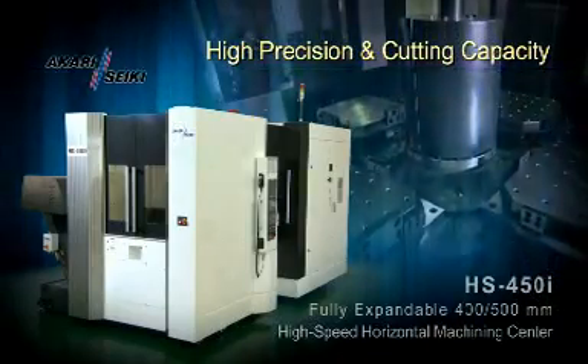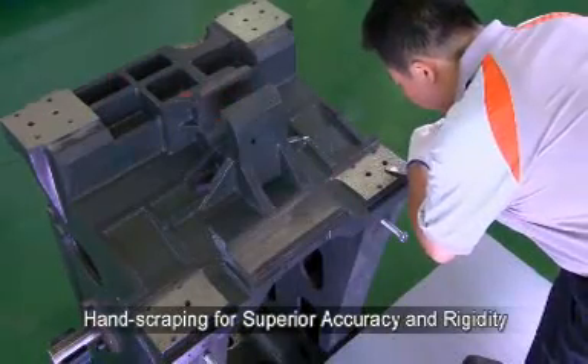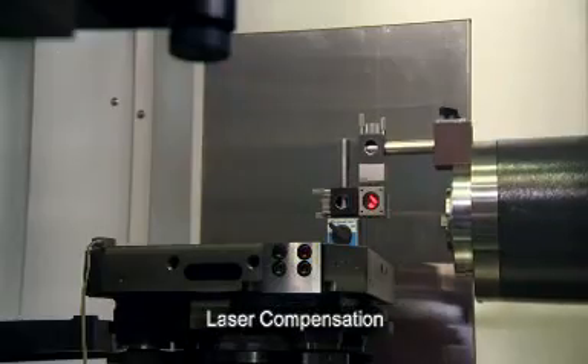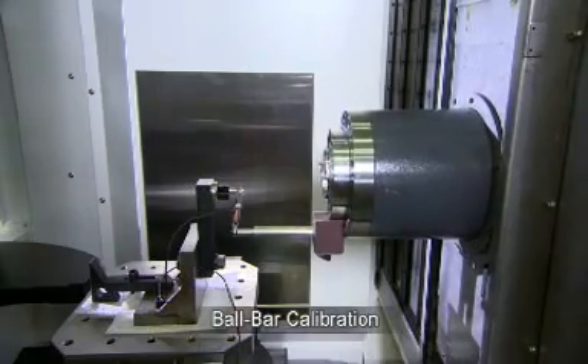High Precision and Cutting Capacity. Every HS450i is hand-scraped for superior accuracy. Before shipping, each HS450i must pass laser compensation and ball bar calibration.